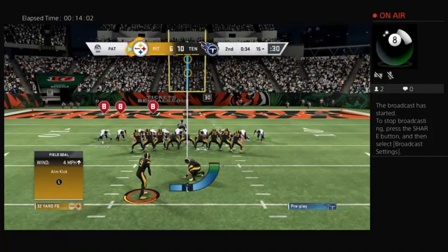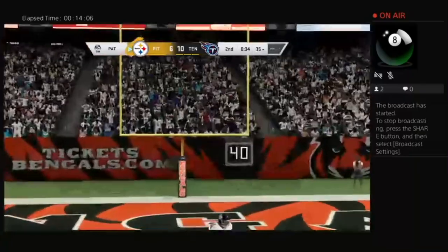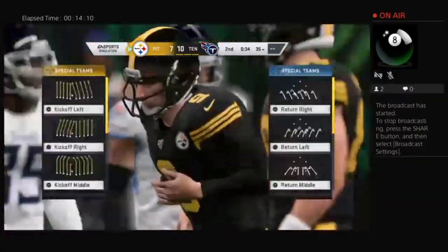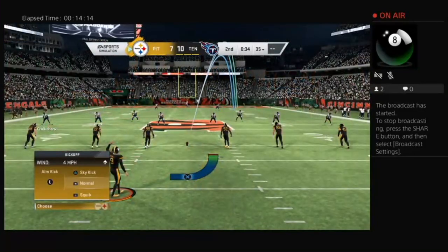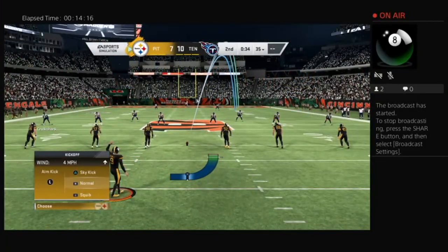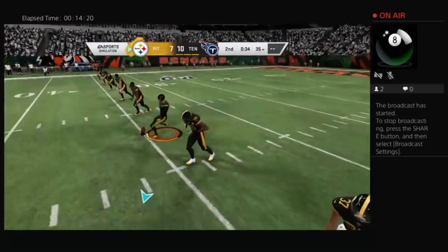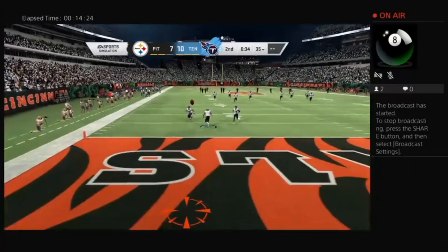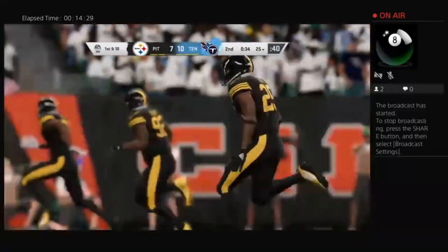The way this one was going, you just got the sense they needed something before half — they've at least got something on the board. Still trailing, but a good sign. This takes me back to our pre-season tour of NFL camps — we talked with that one coach whose emphasis this year was scoring in the last two minutes of a half, heading into the locker room. Take that momentum, take that good feeling into the locker room, regroup and start over. They got it here. Still a full half to be played.